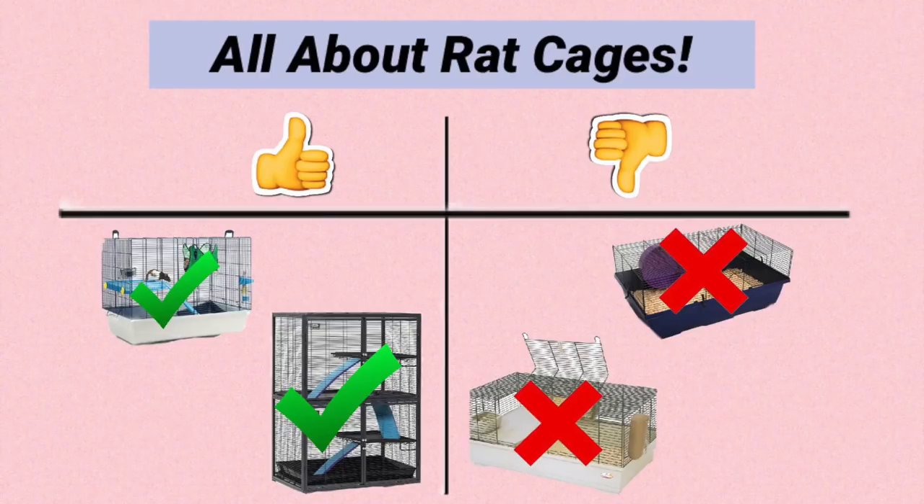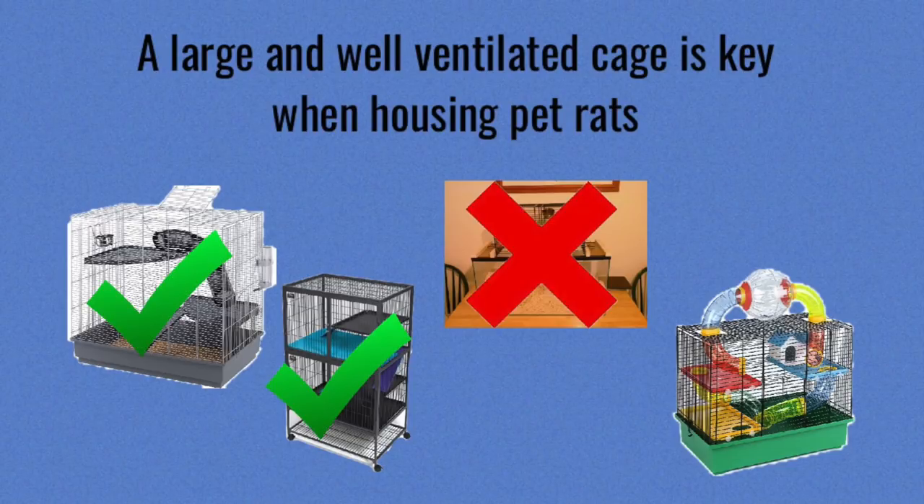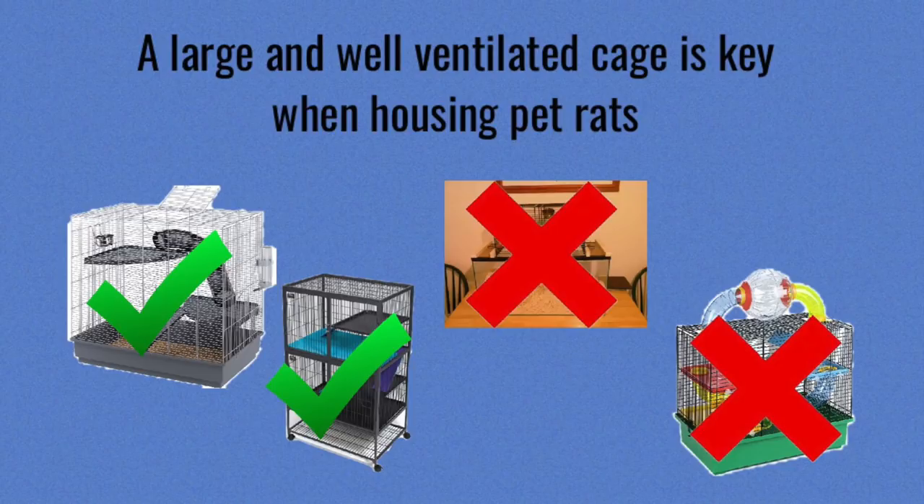Hello everyone, this is Shadow the Rat, and in this video I thought I'd go over rat cages. There are many specifications for rat cages, including space, height, and bar spacing. I just wanted to go over a few of those in this video, along with some cages which are ideal for rats.